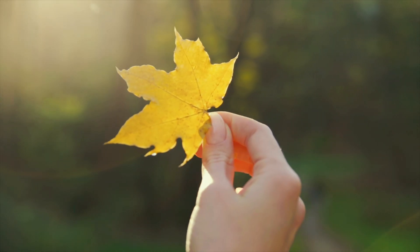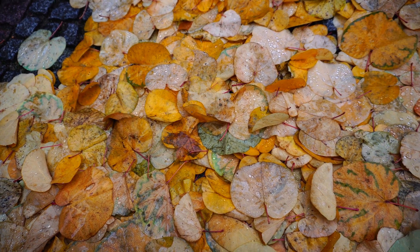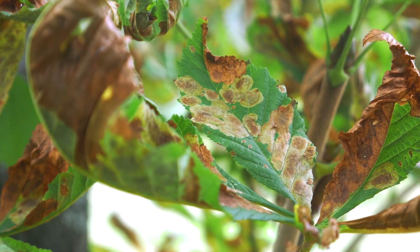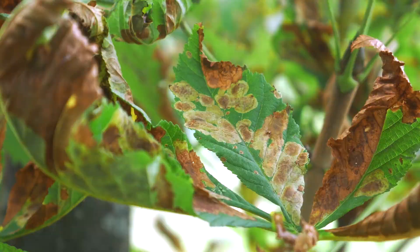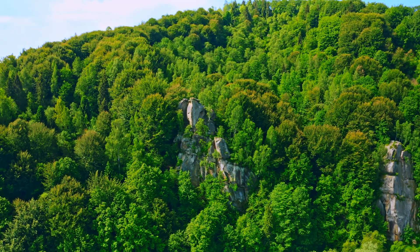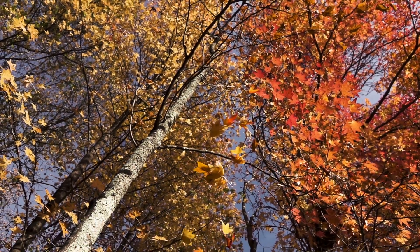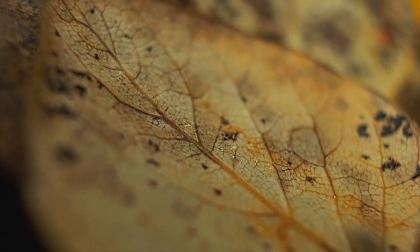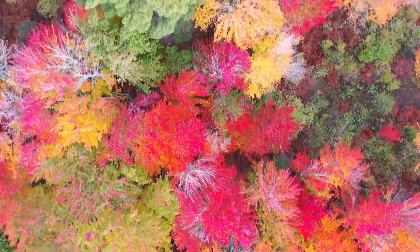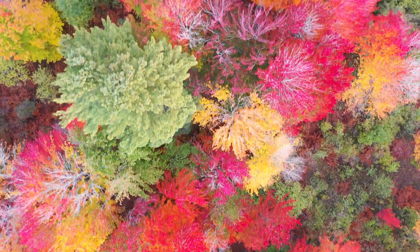Trees that shed their leaves for the winter undergo a process in autumn to shut down photosynthesis and return as many important compounds as possible. During the summer, chlorophyll is continually degraded and replenished, but this process slows down in the fall. This displays all of the other chemicals in the leaves that were previously obscured due to the presence of the dominating green chlorophyll.